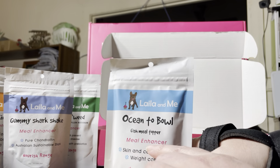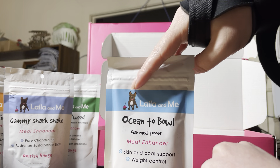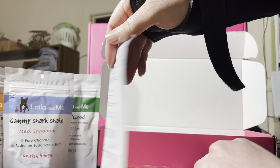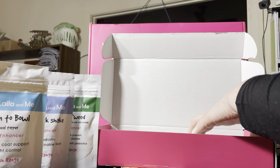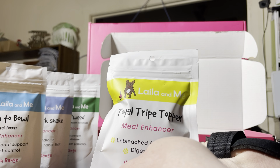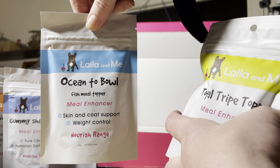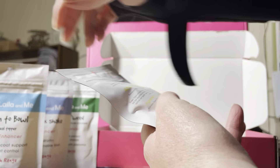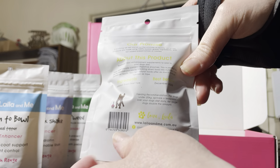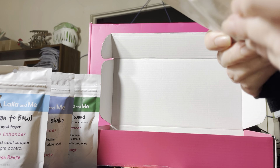We've also got Ocean to Bowl meal enhancer — skin and coat support, weight control — which is Australian sustainable fish. Then there's Total Tripe Topper, unbleached and untreated digestive aid, and that one is Australian green beef tripe. I did actually get this one and it doesn't have a standing bottom, interesting — some of these have standing things and some don't.